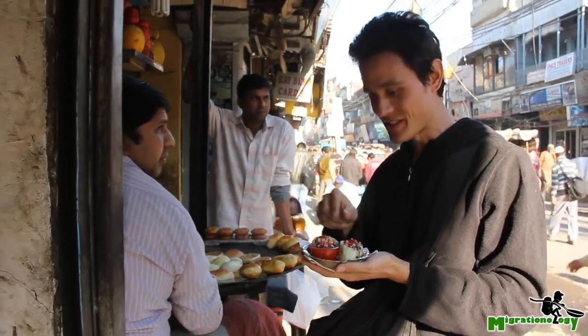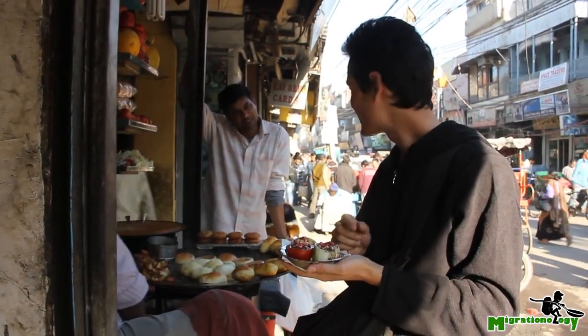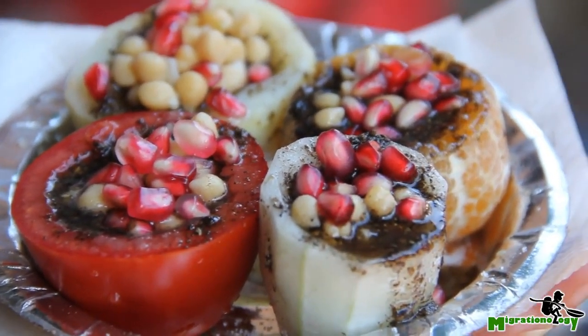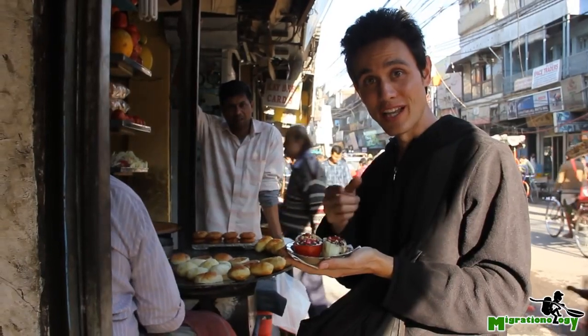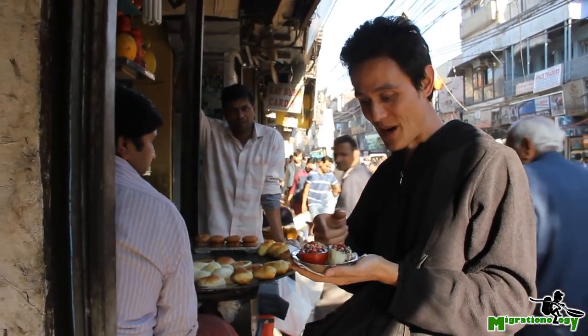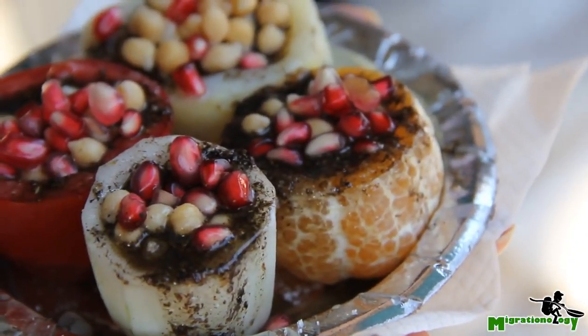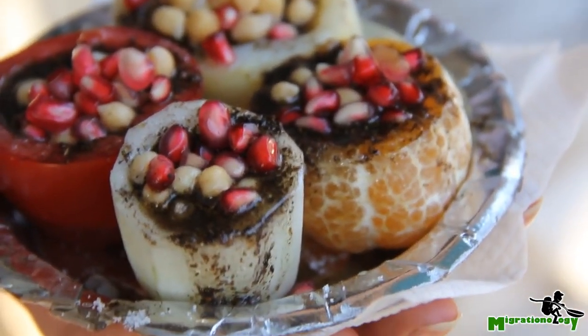And you fill what is inside — everything. Masala, chili, salt, sugar, lemon, masala powder, chickpeas, and also some pomegranate — little pomegranate kernels.